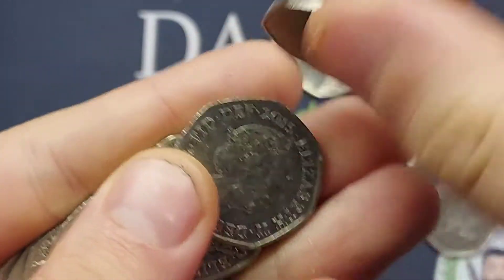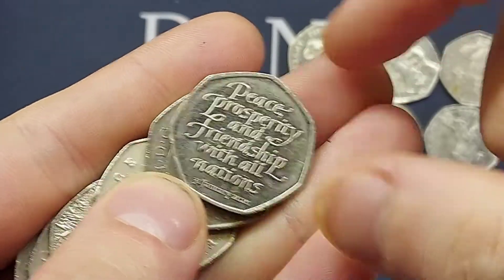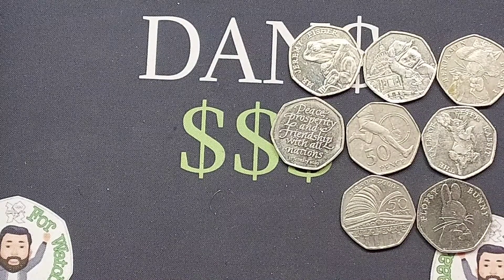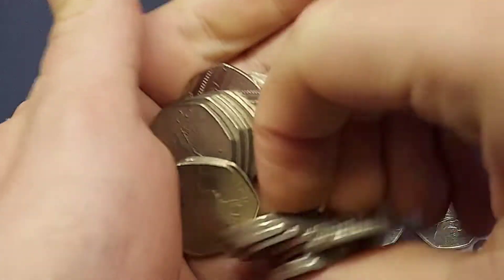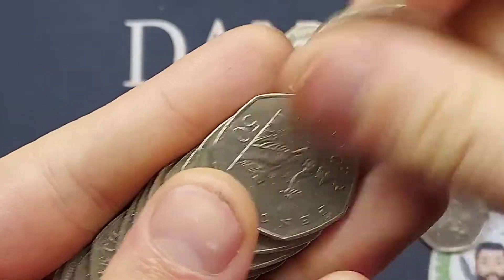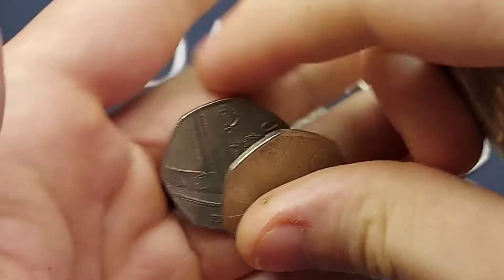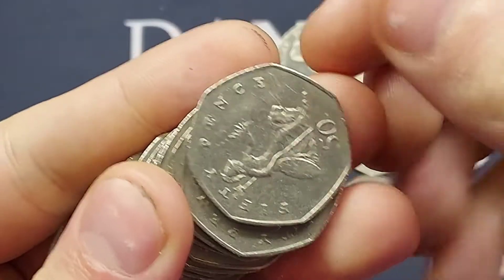That's three Beatrix Potters found so far — the Mr Jeremy Fisher, the Tale of Peter Rabbit, and the Flopsy Bunny. One of the two commemoratives released last year in 2020: we had the Diversity Built Britain and the Brexit 50p — Peace, Prosperity and Friendship with All Nations — featuring the date 31st January 2020. That's when 2.5 million were initially released, but just over another 7.5 million were released over the course of the year, so just over 10 million Brexit 50p coins in total.